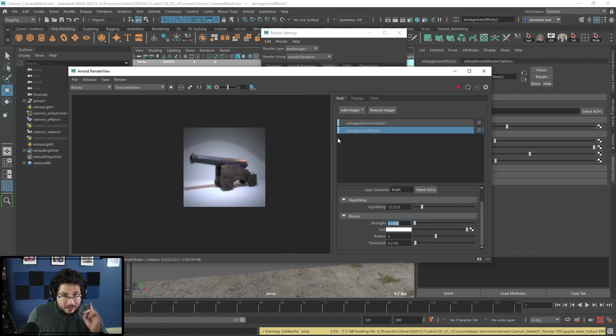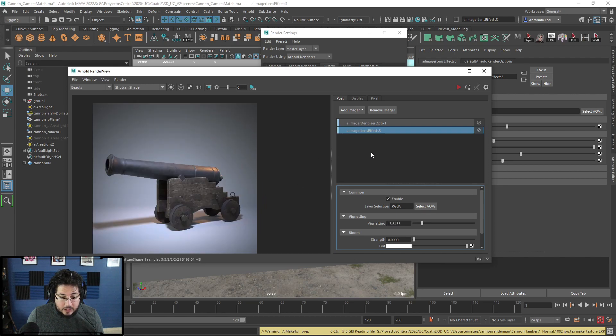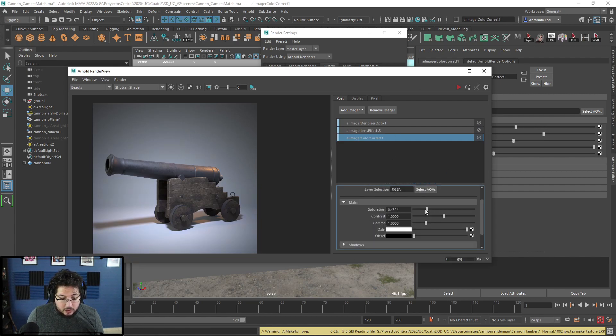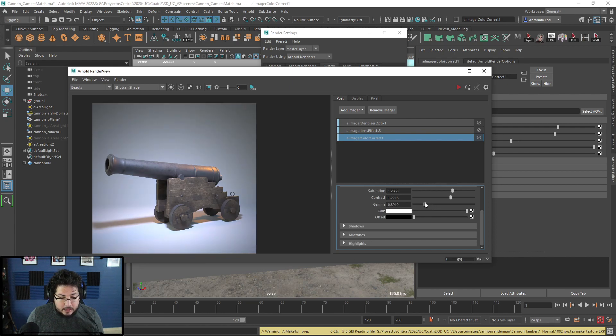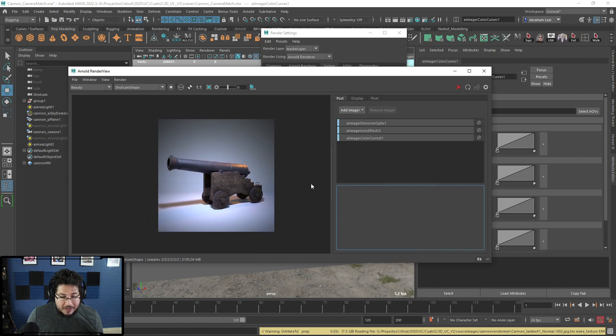There are a couple more imagers I want to show you. Let's remove the lens effect and re-add it with just a little bit of vignette. Now I'm going to add a Color Correct imager. The Color Correct is great because we can change the saturation to make it more colorful, change the contrast, and all of this is like post-production. It's similar to compositing — we don't have to jump into Photoshop. We can change the gamma as well. If you're more knowledgeable in post-production, there are also Color Curves.